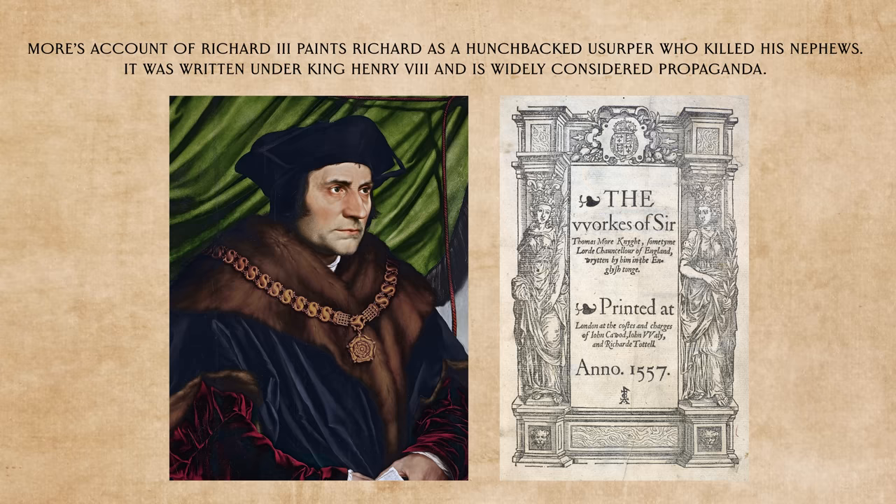Before the discovery of his body, part of Richard's legacy had been that he was an evil hunchback with a withered arm. This was mostly spread by Thomas More, who was only 8 years old when Richard died. Thomas More worked for the Tudors, so he was a pretty biased source who had a vested interest in making the Tudor line look more secure.